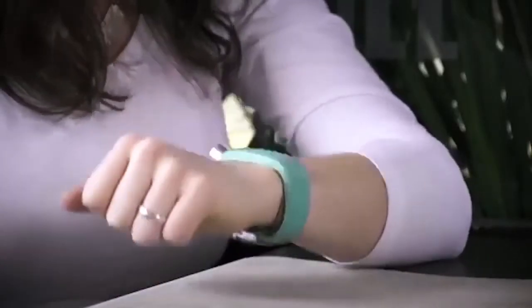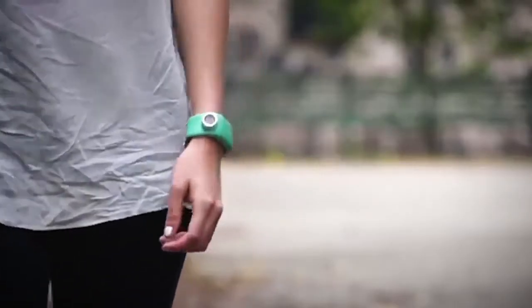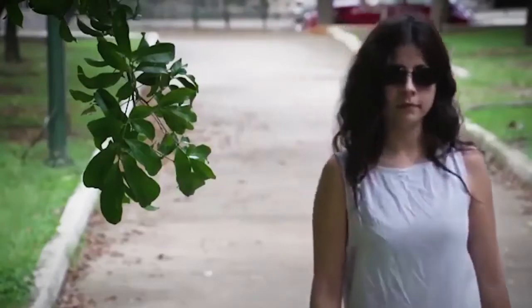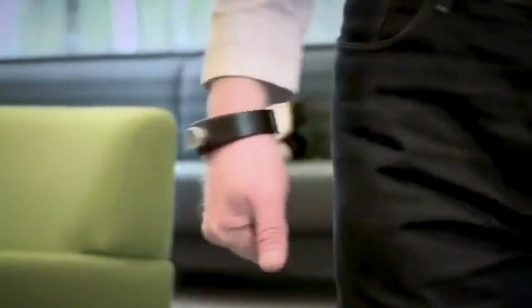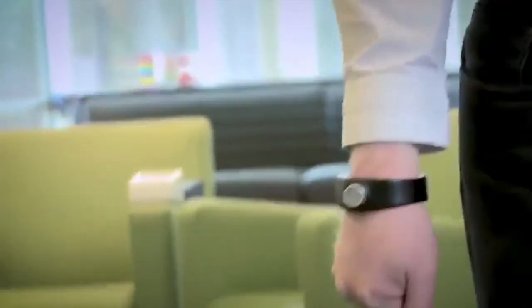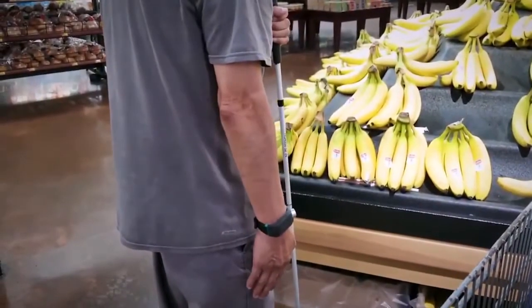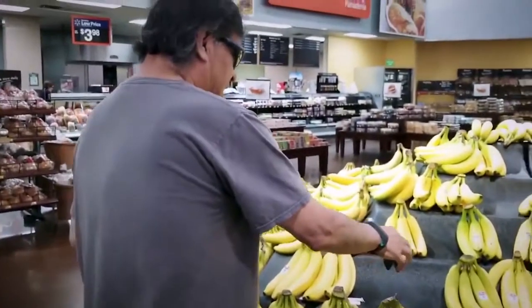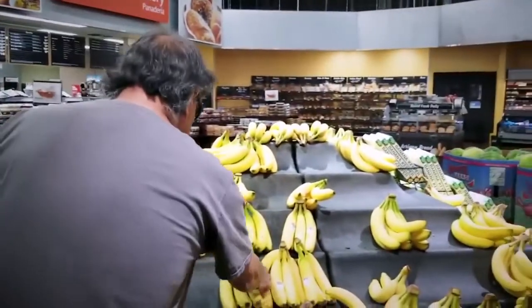Our sonar sensor emits ultrasound that interacts with objects within the environment, and the Sunu Band receives that information, amplifies it and filters it, and transforms that into vibrations that the person feels on their wrist. By simply turning their wrist in a specific direction, the user can aim the sonar sensor and receive knowledge about objects or obstacles within that direction, as well as knowing how far these objects are in relation to their body.